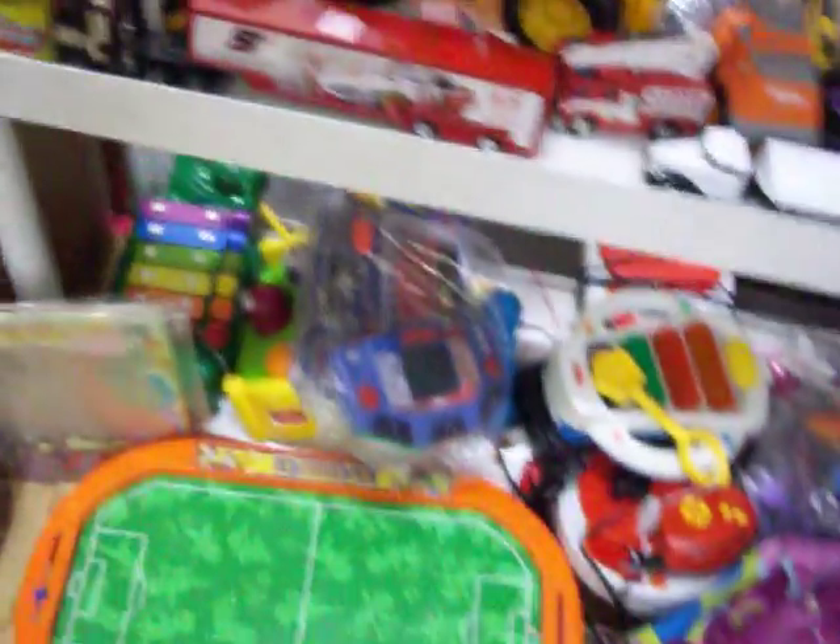Got an old vintage-style lamp here for $15. Got this Fire King set as well. Got a lot of toys here — cars and trucks, little baby toys. Got bags of little Hot Wheels-style cars here, $1.50 to $2 a bag on those.